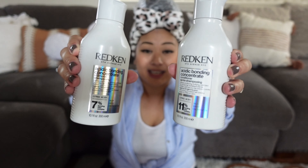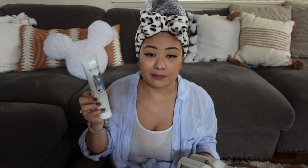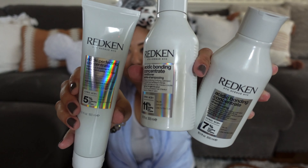I am using Redken's Acidic Bonding Concentrate shampoo and conditioner. I also bought a conditioning treatment — it's a leave-in treatment that I have in my hair right now. It's not necessary to put it up in a bag; you can actually use it, wear it, and style with it. Since I'm home I'm letting my hair marinate as long as I can. It's my first time using this — my co-worker recommended these products to me, so I'm pretty excited to try it out.